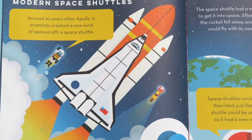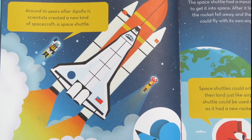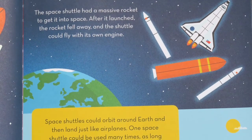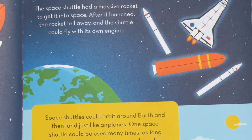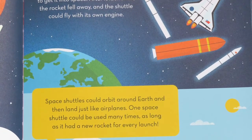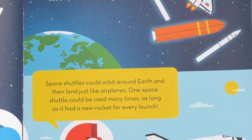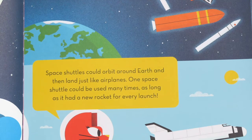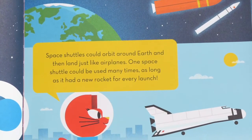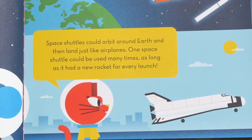Modern Space Shuttles. Around ten years after Apollo 11, scientists created a new kind of spacecraft — a space shuttle. The space shuttle had a massive rocket to get it into space. After it launched, the rocket fell away and the shuttle could fly with its own engine. Does the space shuttle remind you of something else that we use to fly here on Earth? Space shuttles could orbit around Earth and then land just like airplanes. One space shuttle could be used many times, as long as it had a new rocket for every launch.